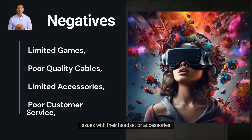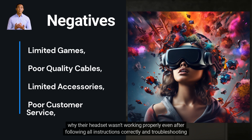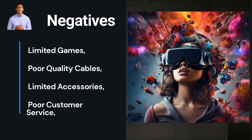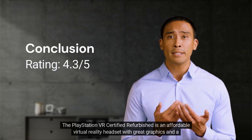A few reviewers mentioned having difficulty getting help from customer service when trying to troubleshoot issues with their headset or accessories. One reviewer noted that even after following all instructions correctly, the troubleshooting steps provided by customer service reps over email or phone calls didn't help. Another reviewer had difficulty getting help from customer service when trying to find compatible accessories for the headset.